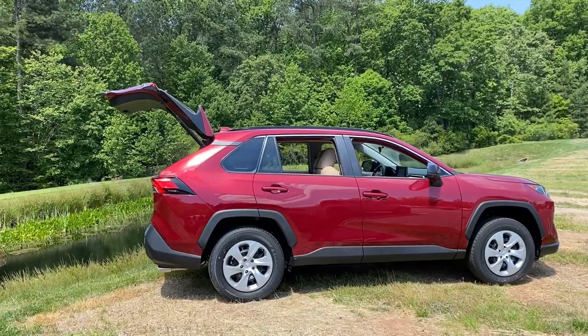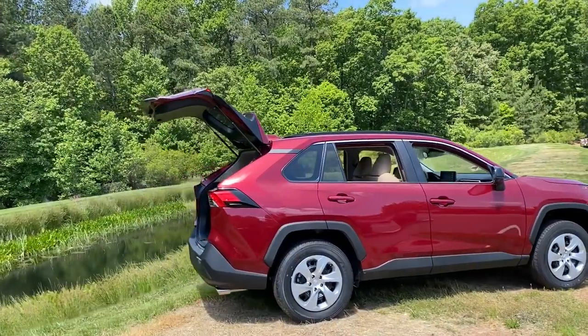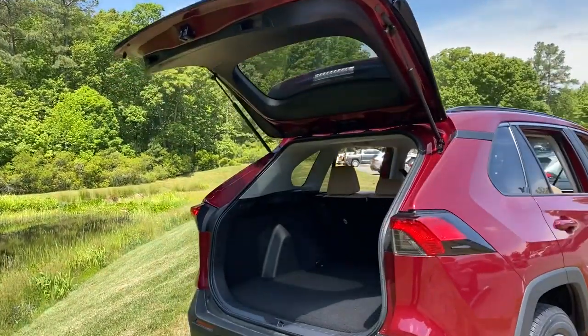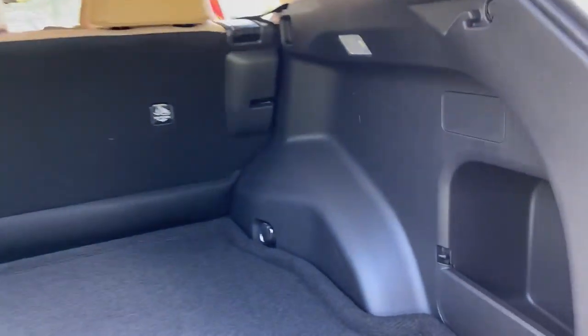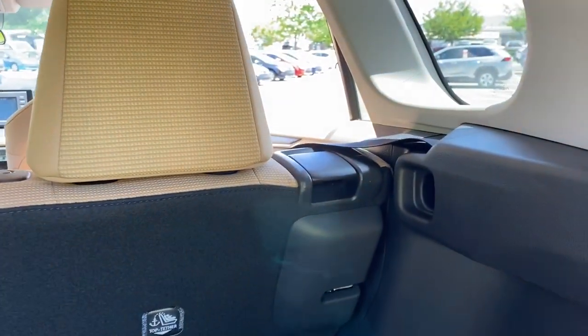This is what the RAV4 looks like with the back hatch up. On the LE model, it's not a power back hatch, and you cannot add a power back hatch either. But it's real easy to open manually, and there's a nice wide, deep, and tall — very usable cargo area. We've got a storage pocket here, a little cargo light, and tie-downs back here by the hatch. These are the tethers for child safety seats. You can also get a tunnel cover that hides your luggage — it goes in the little slots right there.